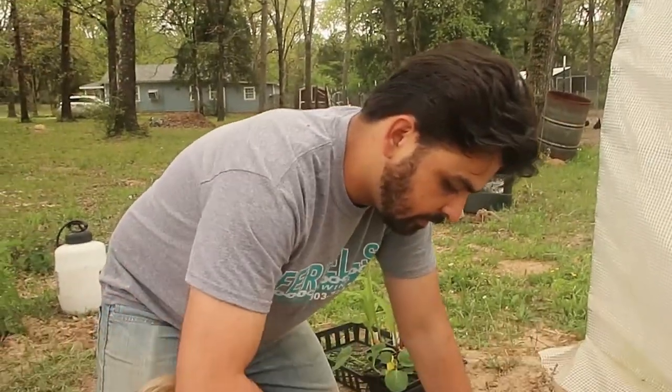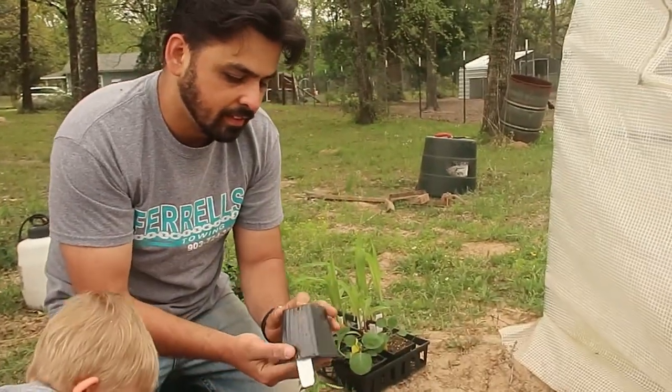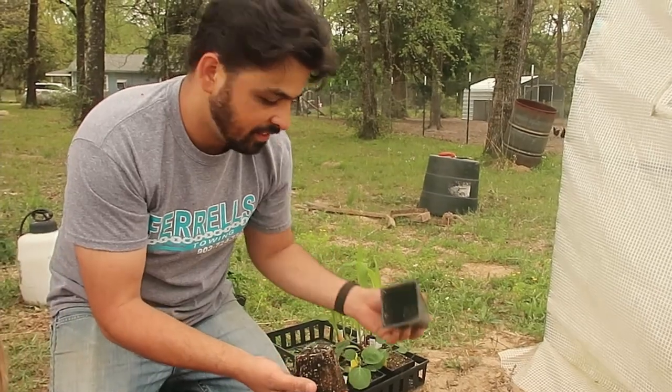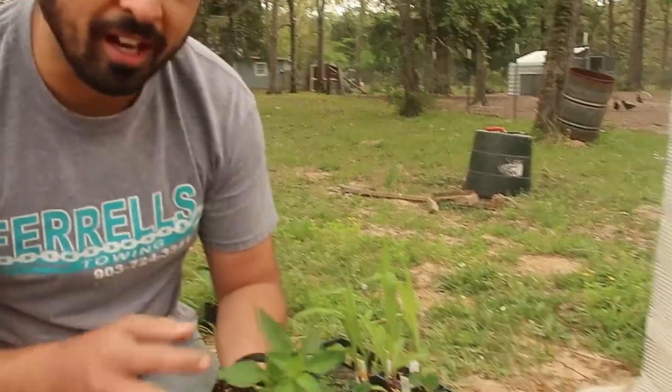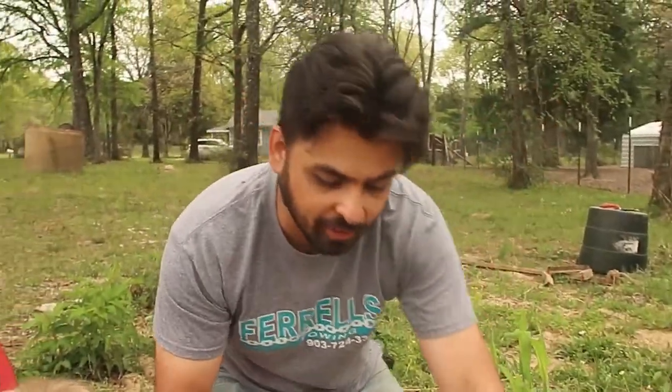We're going to have close to 20 chili pepper plants total. I want to see you eating all of them! I don't think you're going to be able to eat all of them. I'll turn them into hot sauce that I can have for the rest of the year.